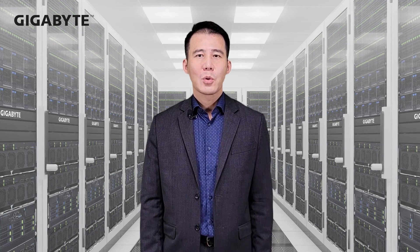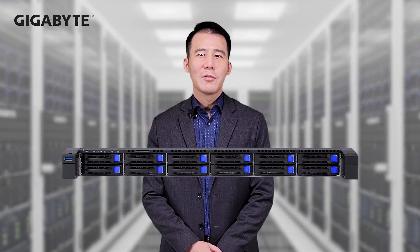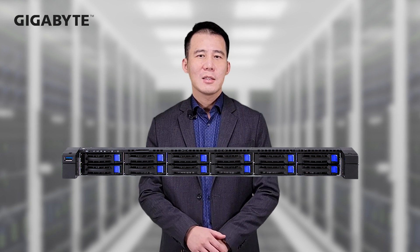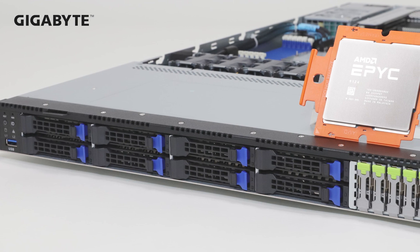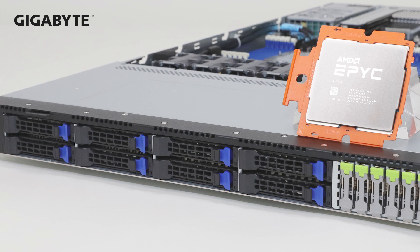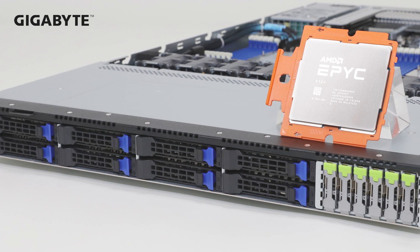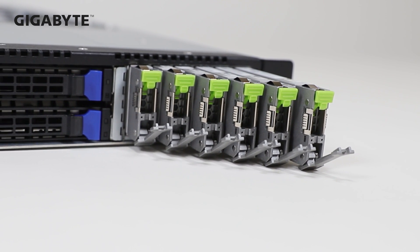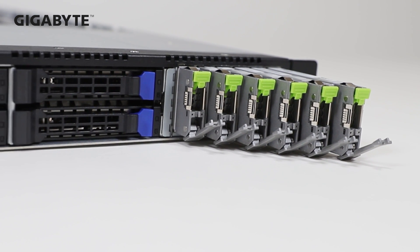The E1 short 9.5mm specifically can support greater storage capacity in the same space reserved for U.2 drives. For example, our R183 server was originally designed to support 12 2.5-inch U.2 SSDs, but thanks to the E1 short design, we can fit 8 2.5-inch U.2 SSDs plus 6 E1 short drives, for a total of 14 SSDs.